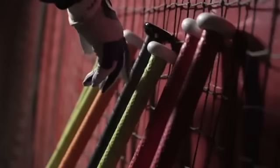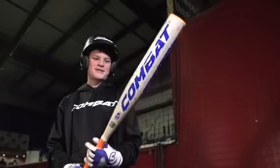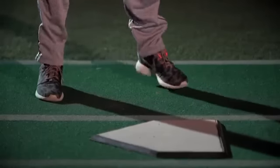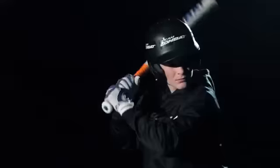Preparation is a year-long passion. Preparation. At any level, when performance matters, you look for every advantage at the plate. Strength, confidence, and the right tools.